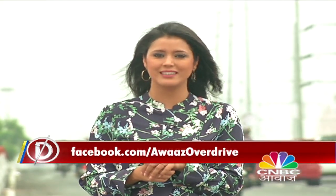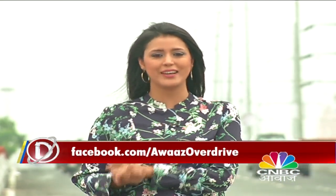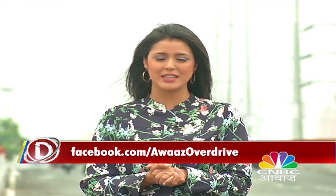If you have any other questions, you can ask us on the official Facebook page. This is Mugdha Mishra — till we meet again, drive safe, enjoy your ride, and keep watching CNBC Awaaz. Namaskar.